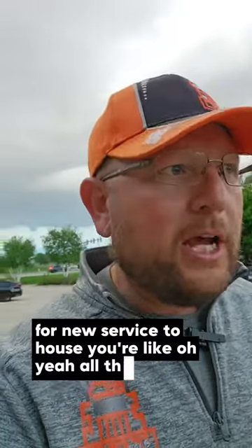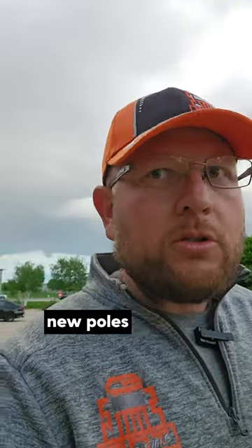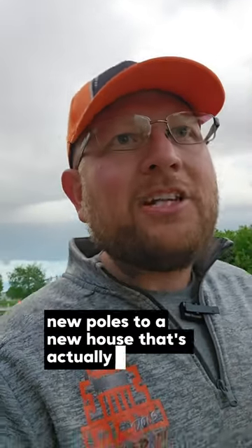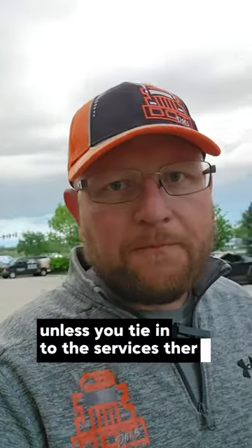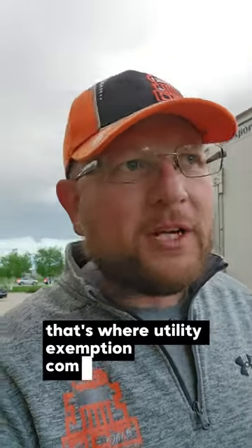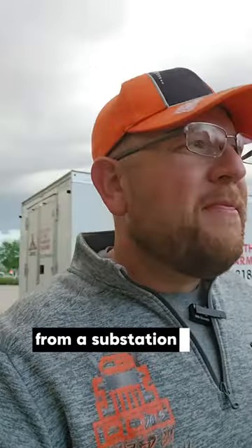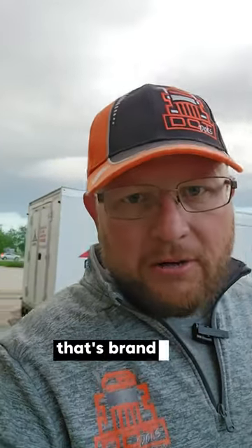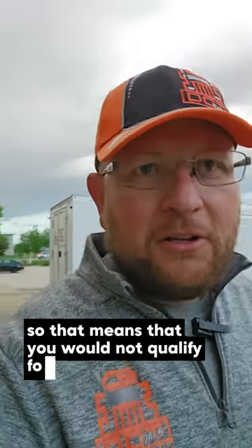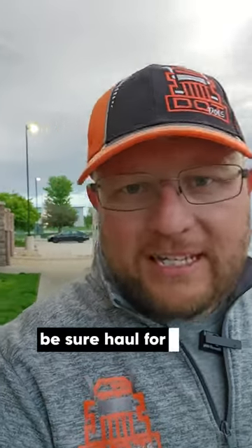Have you guys ever installed a brand new line for new service to a house? They said, 'Oh yeah, all the time.' Well, here's the thing. If it's a new line, new poles to a new house, that's actually not existing service unless you tie in to the service that's there. So if you're tying in to the existing service and you're repairing it, that's where utility exemption comes in. But if you're going to install a brand new line from a substation, that is no longer existing — that's brand new — so you would not qualify for the utility exemption. You'd have to fill out record of duty or be short hauled for that time frame.